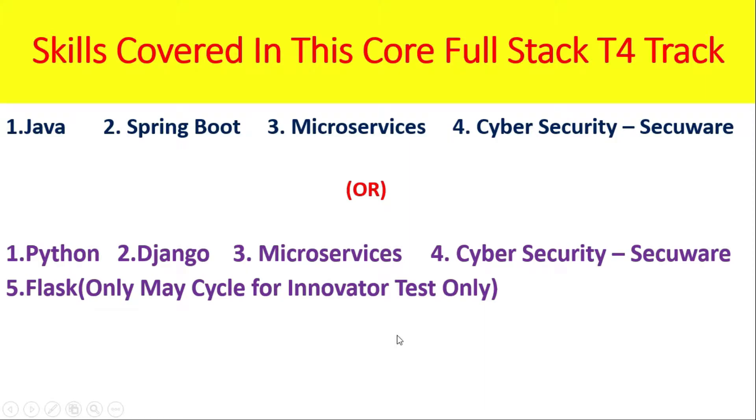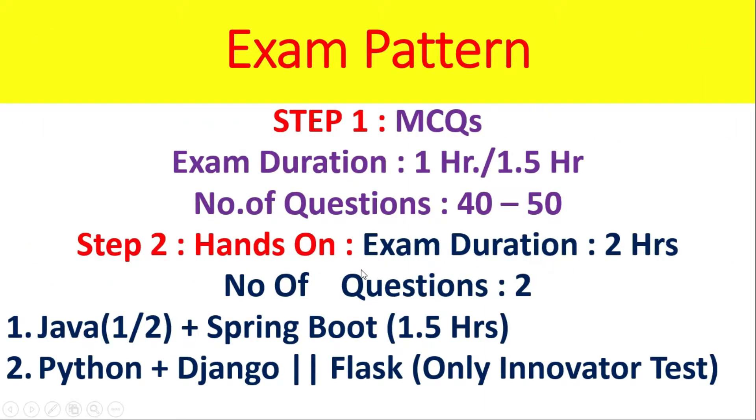For hands-on, the exam duration is 2 hours with 2 questions. For Java core-based candidates: Java hands-on is 30 minutes, Spring Boot REST API development is 1.5 hours. For Python: Django is 1.5 hours, Flask Innovator Test is also 1.5 hours. This is for Digital — Python plus Django. Flask is only for the main cycle.